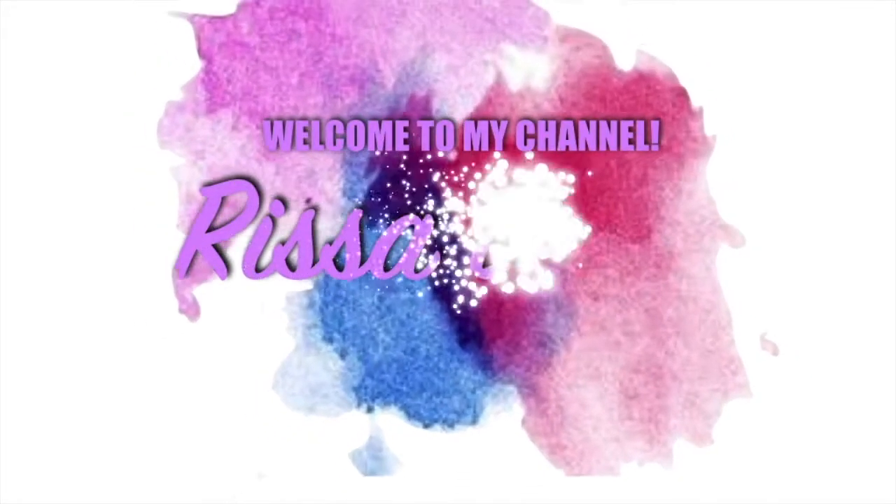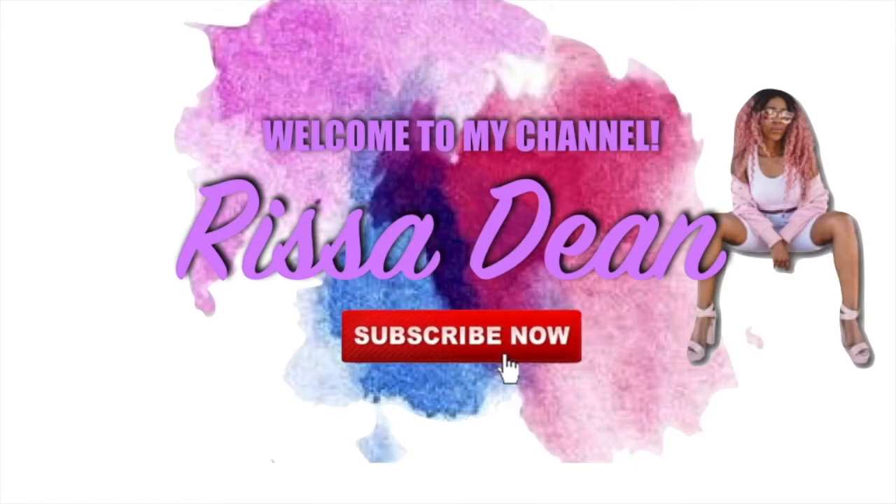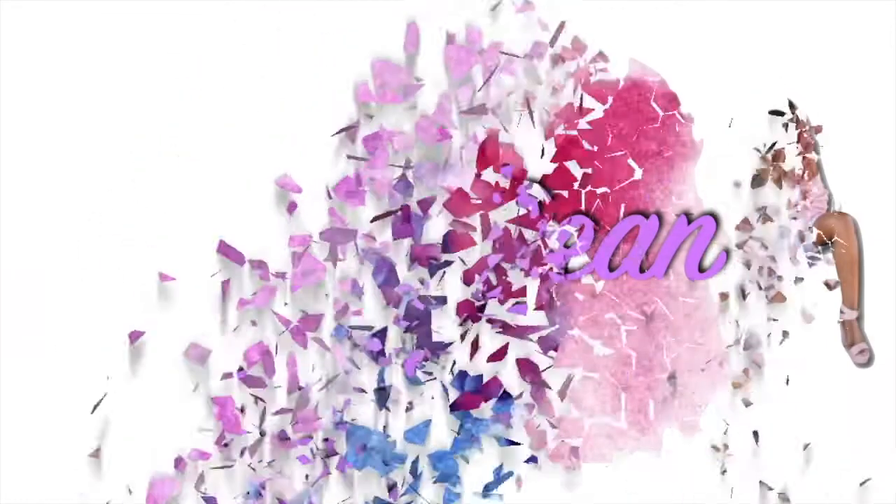I told y'all I'm living my best life — I made a couple ends with my best friend. What's up y'all, it's your girl Rissa D and I am back with another wig review.